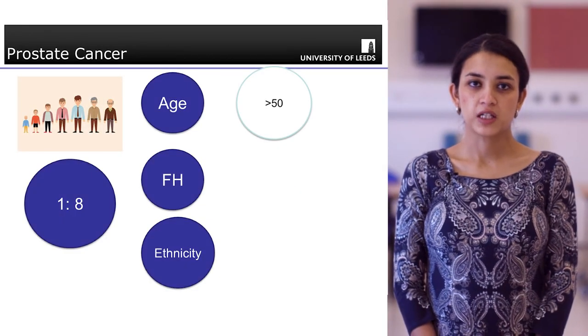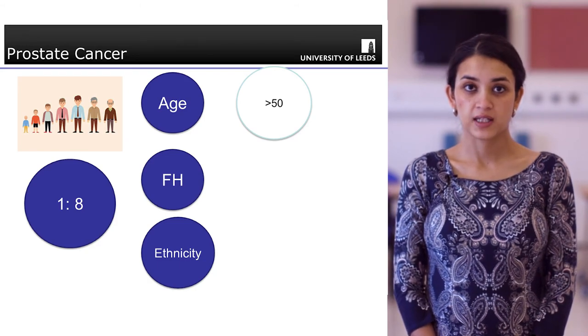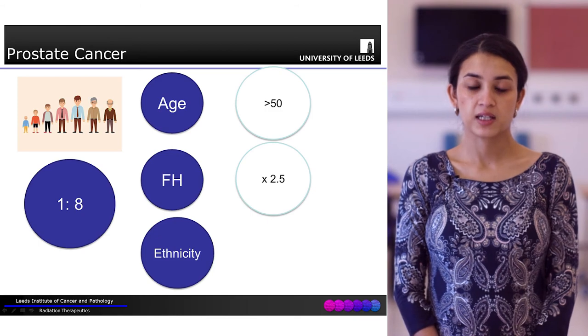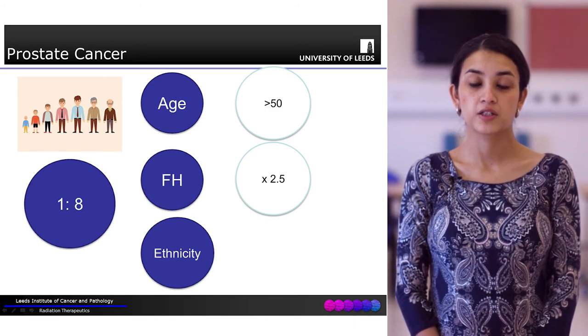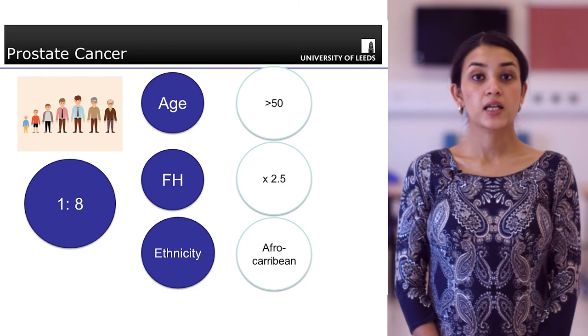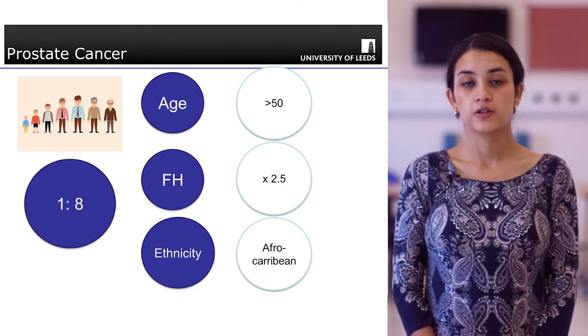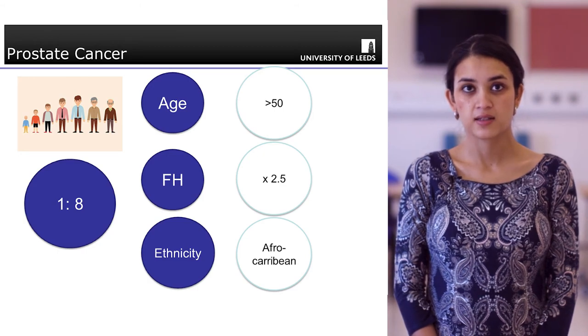Men over the age of 50 are much more likely to develop prostate cancer. If you have a family history of a first-degree relative with prostate cancer, that increases your risk by two and a half times. Being of Afro-Caribbean descent has also been shown to increase the risk of prostate cancer.